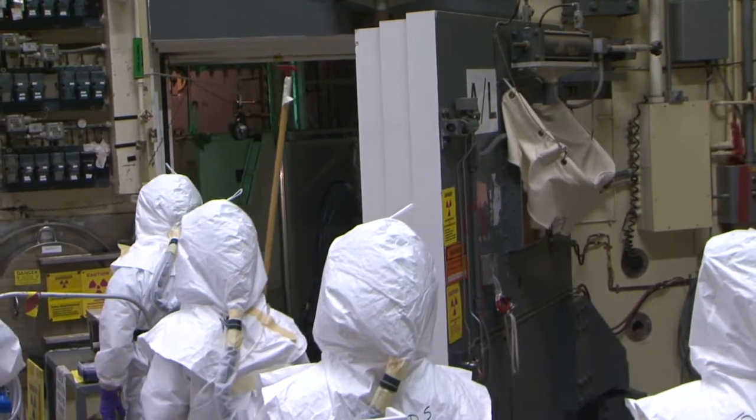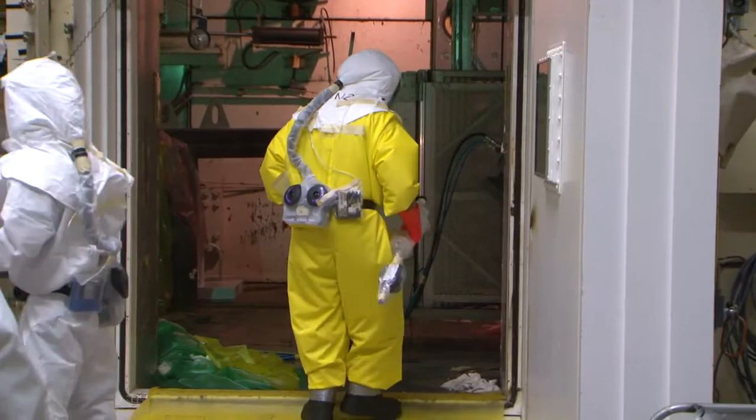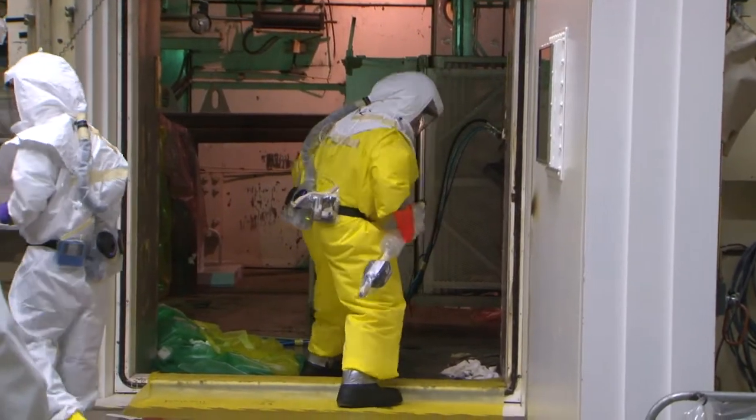Crews with Department of Energy contractor CH2M just entered the building's airlock for the first time in about 15 years to eventually begin cleaning out the airlock.